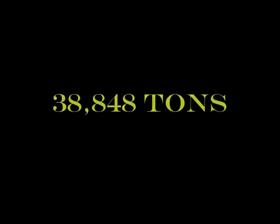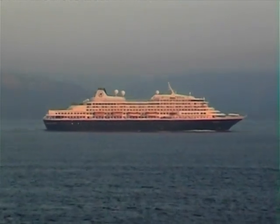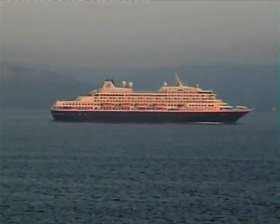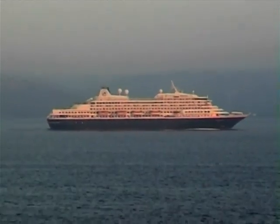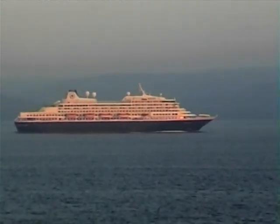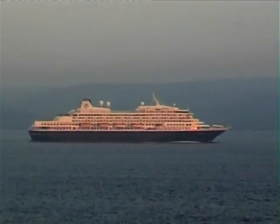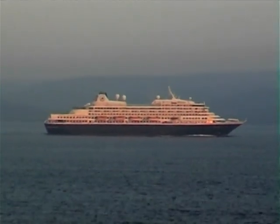The Prinzendam started life as the Royal Viking Sun. In 1999 she became the Seabourn Sun and in 2002 the Prinzendam for Holland America Lines. She is seen here in the Bosporus, with these pictures taken from Voyager.